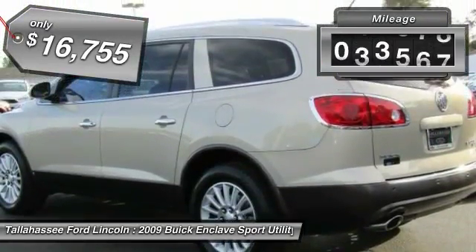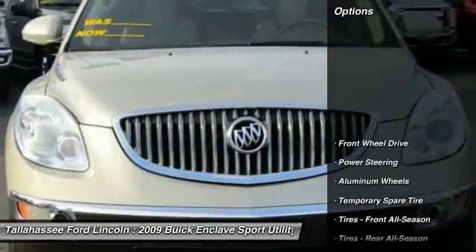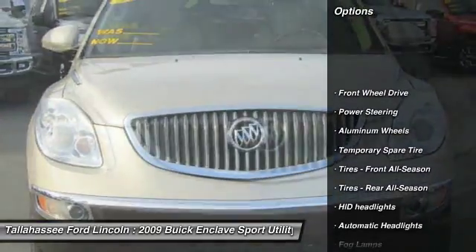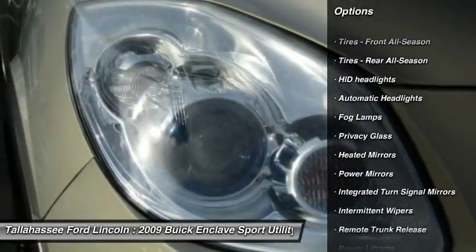This vehicle has less than 75,000 miles. Here are some of this vehicle's great options: stability control, power passenger seat, traction control, anti-lock braking system, power lift gate, keyless entry.